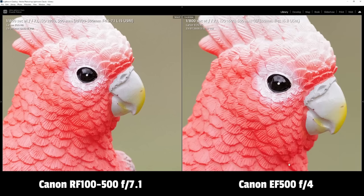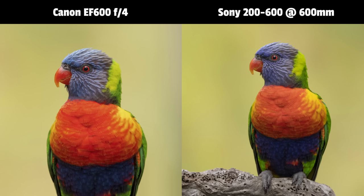Let me ask you another question. If you had the Sony 200-600mm and the Canon 600mm and you took a photo with each, would you expect them to have the same reach? Well, how do you explain this photo of these two rainbow lorikeets, both taken from the same location with 600mm lenses, yet the prime has significantly more reach than the zoom?